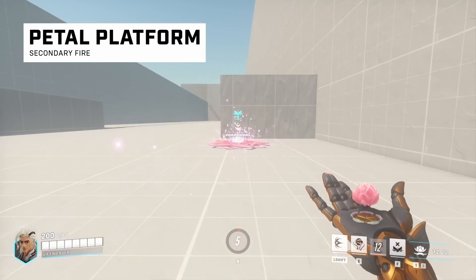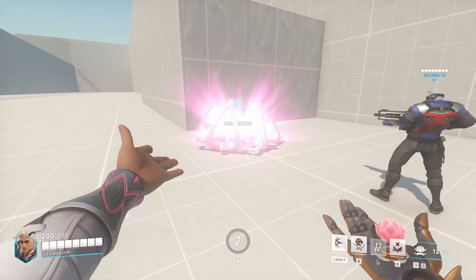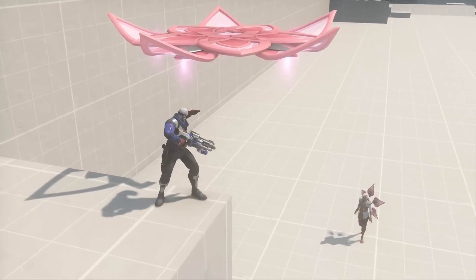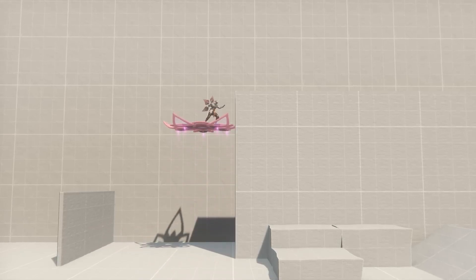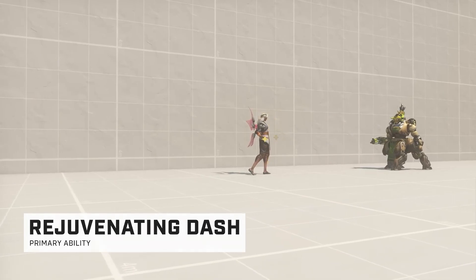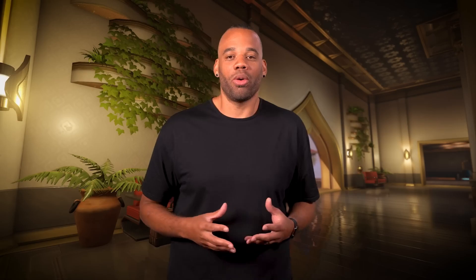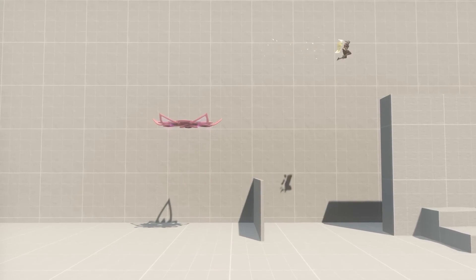Secondary fire is an interesting ability called Pedal Platform. When used, Lifeweaver throws a pod that blooms into a flower-shaped platform upon landing. This platform is pressure-sensitive and will lift into the air when an ally or enemy steps on it. Once lifted, the platform will stay airborne for a short time before fizzling out. A well-timed jump at the apex of the platform's ascent will result in greater height. The first ability is called Rejuvenating Dash — when used, Lifeweaver instantly dashes in his traveling direction while also lightly healing himself, allowing him to react to dangerous situations or simply get to places faster. Combining this with Pedal Platform can result in covering much larger distances.